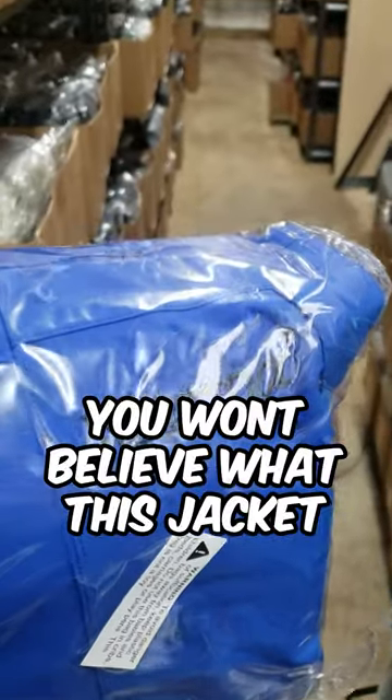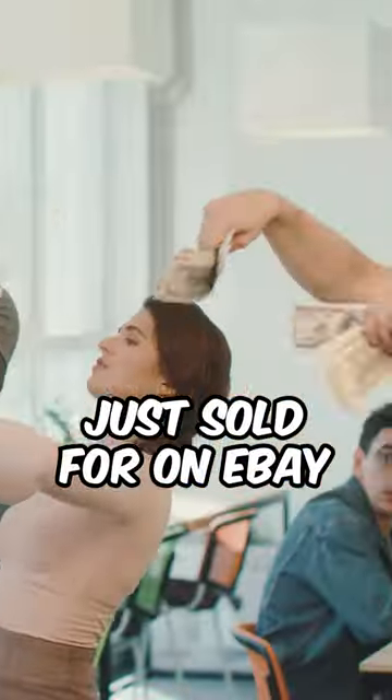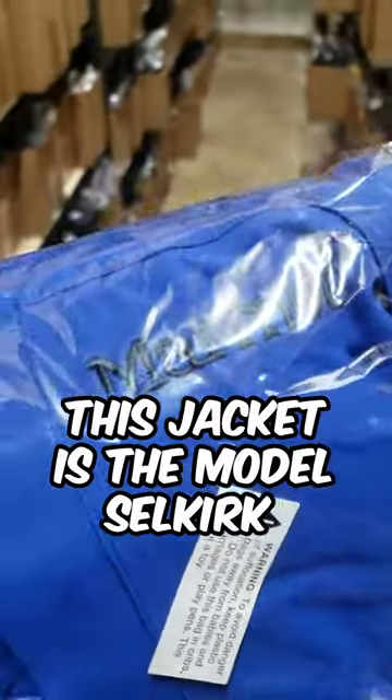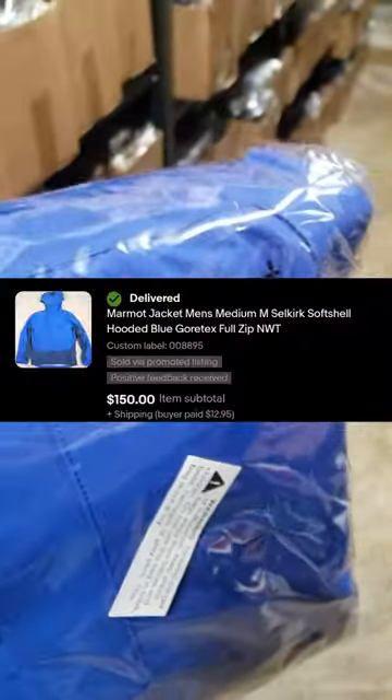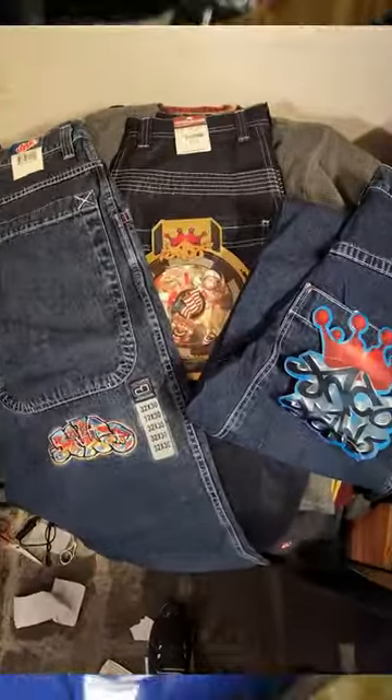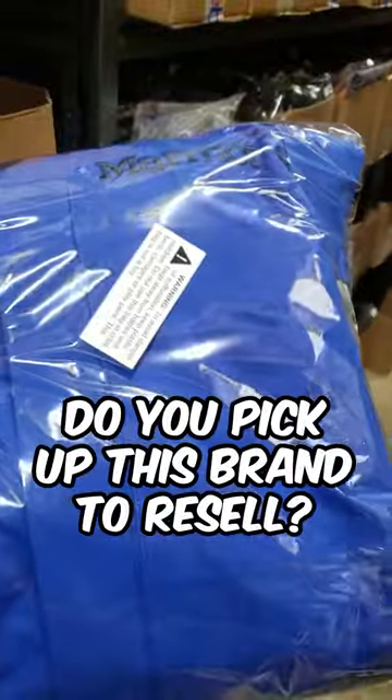Wow! You won't believe what this jacket just sold for on eBay. This ain't just any old Marmot jacket. This jacket is the model Selkirk and it sold for $150 on eBay. Found it in an old storage unit buyout that I did last year. Do you pick up this brand to resell?